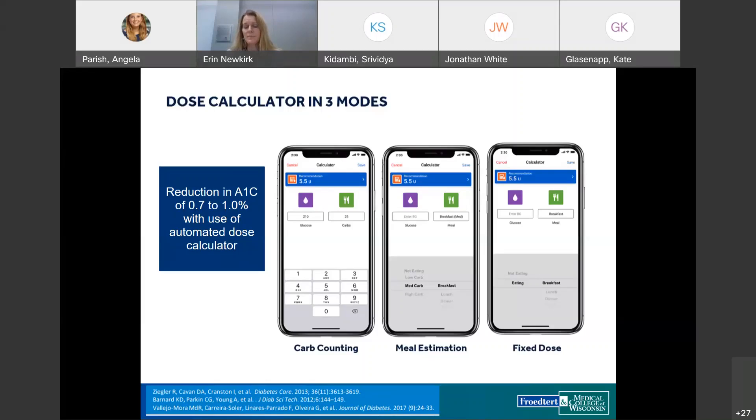All three therapy modes can be set up with an insulin sensitivity factor, target glucose, and active insulin time, with up to four different time periods. One useful tip: I usually start everyone in carb counting mode when setting this up, because per FDA ruling, switching from fixed dose or meal estimation to carb counting requires a new order. Setting it up as carb counting first and then changing to the intended mode makes transitioning easier in the future.